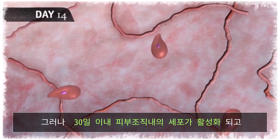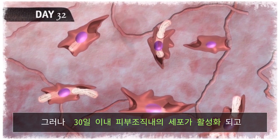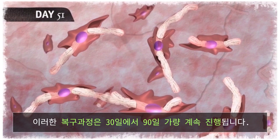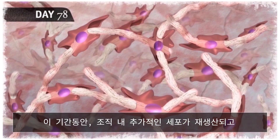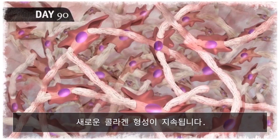However, within approximately 30 days, cells within the tissue activate and initial replacement of the subtly altered collagen occurs. This restorative process continues from approximately day 30 to at least day 90. Over this time period, additional cells within the tissue activate and new collagen formation continues.